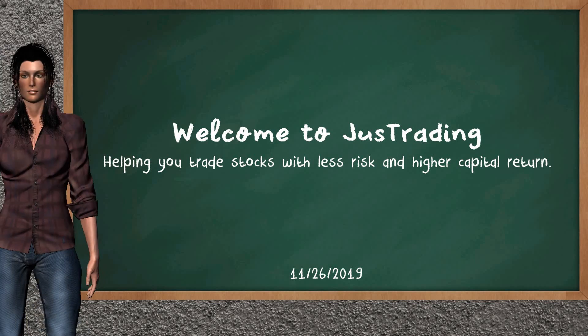Hi! Welcome to JustTrading! In this video, our team gives you an analysis with the information we got during our half-trading day of November 26, 2019. Our objective is to give you alternatives to trade with less risk and higher capital return.